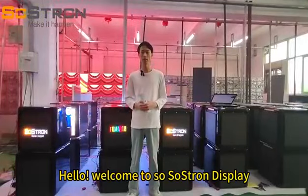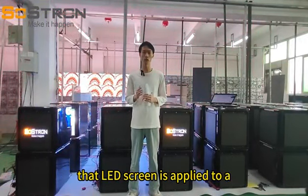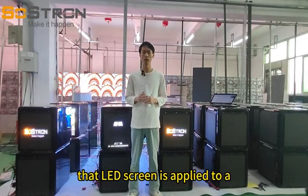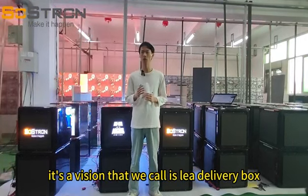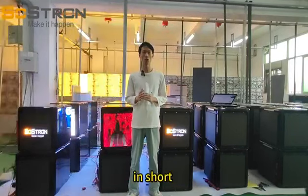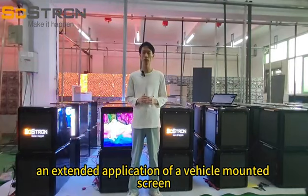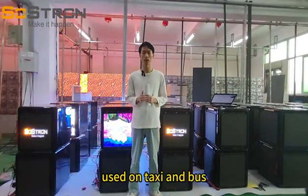Hello, welcome to SoStrong Display. Today I'd like to show you a product where an LED screen is applied to a takeaway box. It's a feature we call the LED delivery box. In short, it's like an extended application of vehicle multi-screen used on taxi and bus.